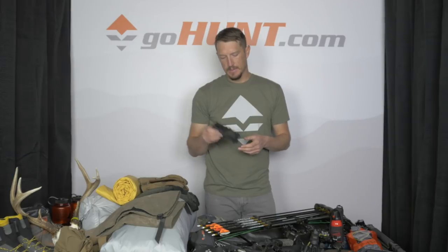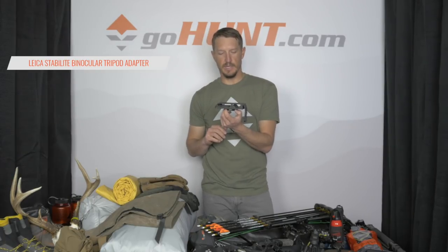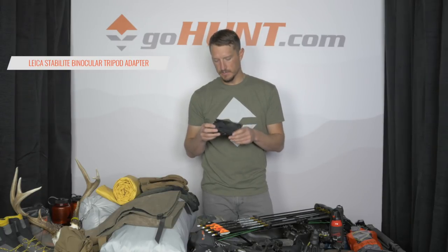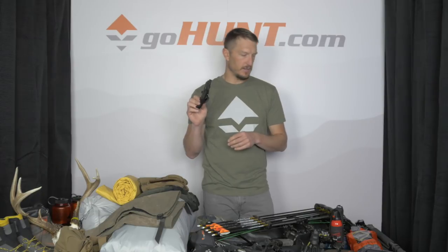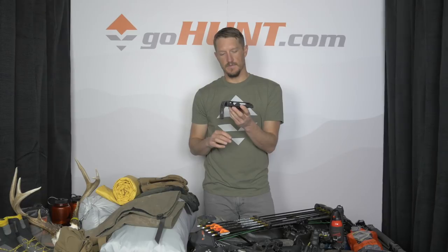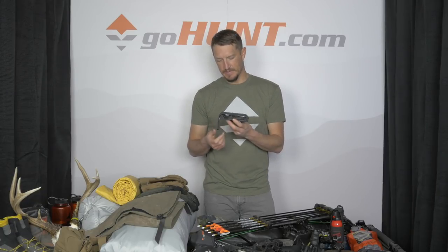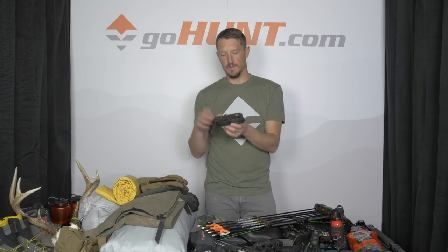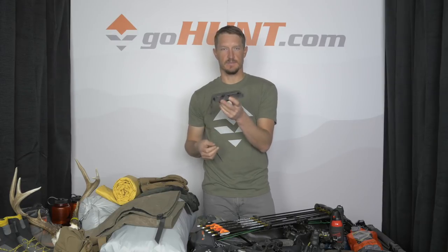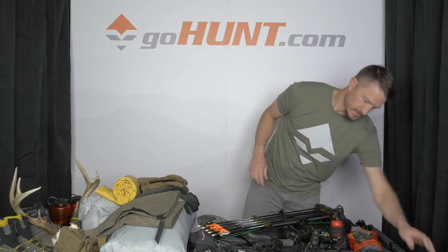For glassing from my tripod, I use the Leica Stabilo base plate at 4.8 ounces. It adapts to either my 15x56 or my 10x42 binoculars that I wear around my neck — I always have that with me in my pack. It's easy to use, and it's also handy if you're on your own and want to mount your camera with the elastic piece to take some solo photos.